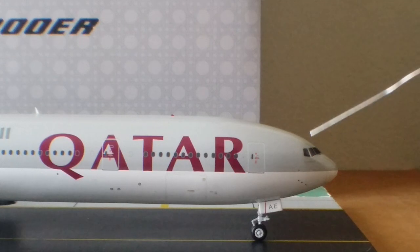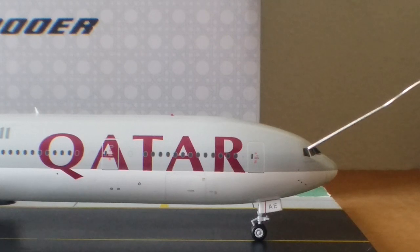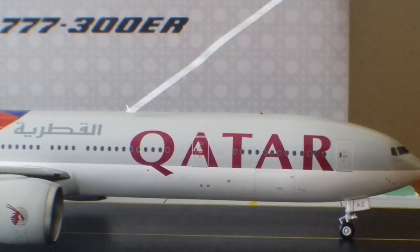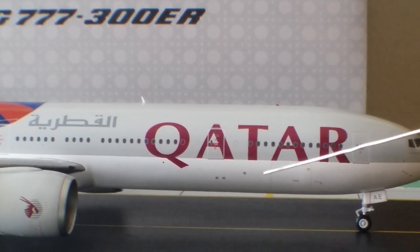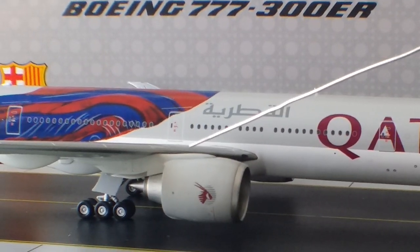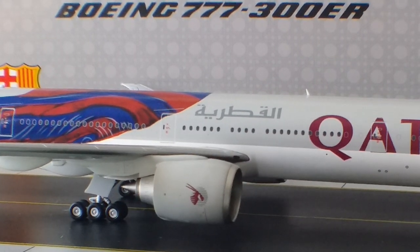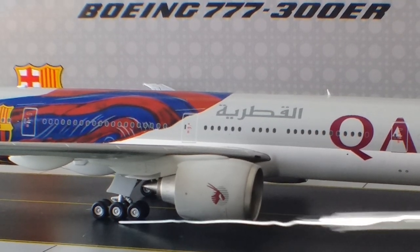Now on the starboard side of the aircraft, you can see the cockpit windows, the Arabic writing underneath the cockpit window, the Qatar billboard title across the fuselage, the Arabic writing 'Al Qatariya,' and the front cargo container door. You can also see the inboard landing light, the GE90-115B engines on the side featuring the Qatar logo, and the bogey gears on the starboard side — very detailed struts.